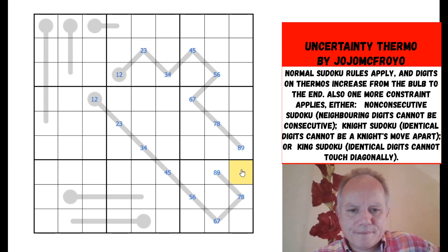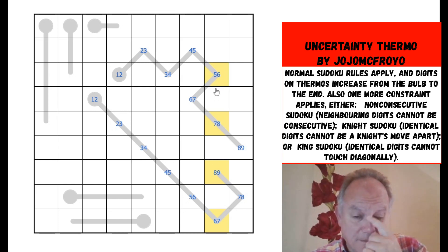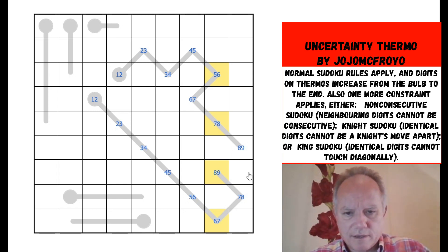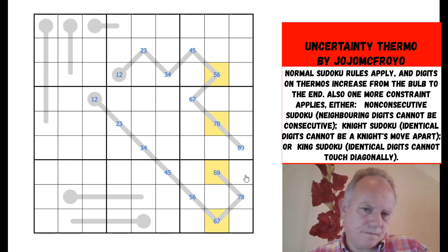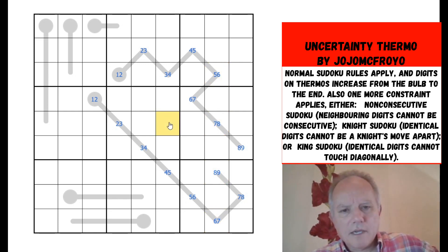Does that give us any pairs in columns or rows? It doesn't. The compiler has been clever — that's less helpful than I was hoping. There's an interesting quadruple of numbers from the five highest Sudoku digits, but it doesn't resolve anything. So how do we get any more information? Sometimes in these uncertainty Sudokus you don't know whether to try normal Sudoku first, use the thermos more, or move to trying the possibilities.